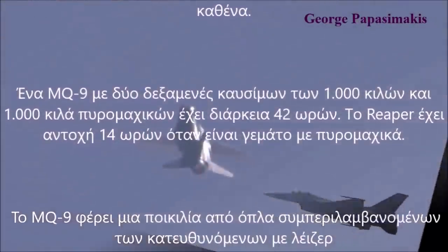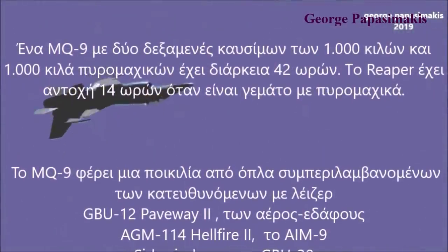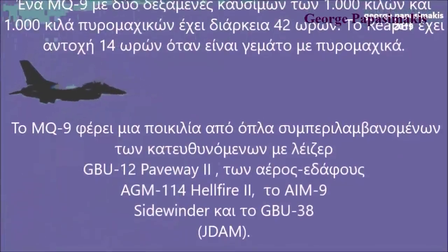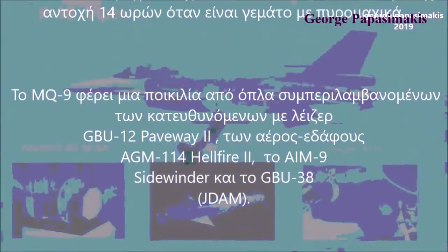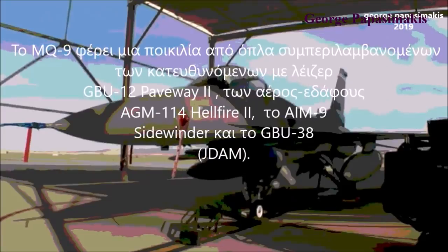The MQ-9 carries a variety of munitions including the GBU-12 Paveway II laser-guided bomb, the AGM-114 Hellfire II missile, the AIM-9 Sidewinder air-to-air missile, and the GBU-38 guided bomb.